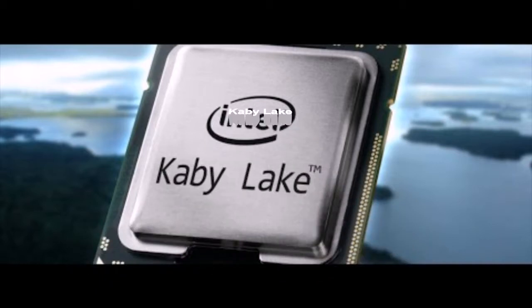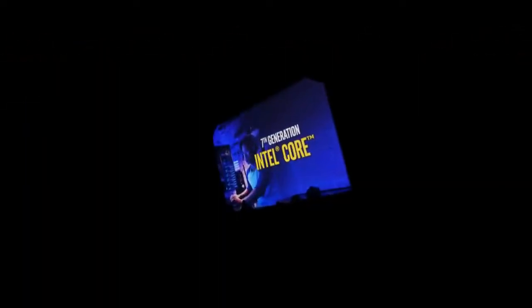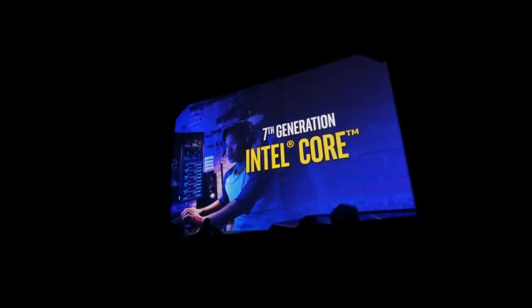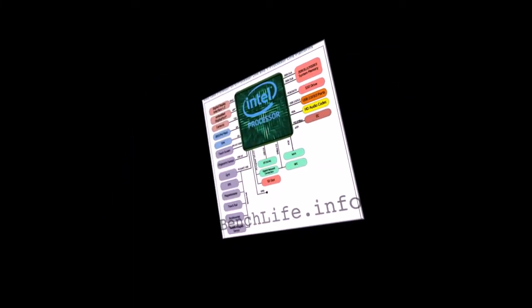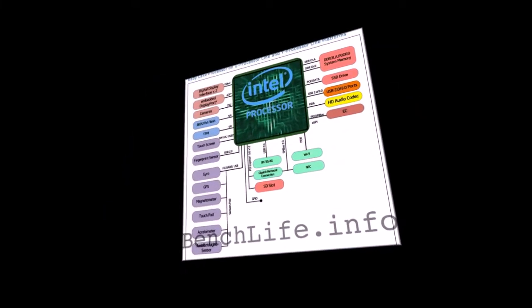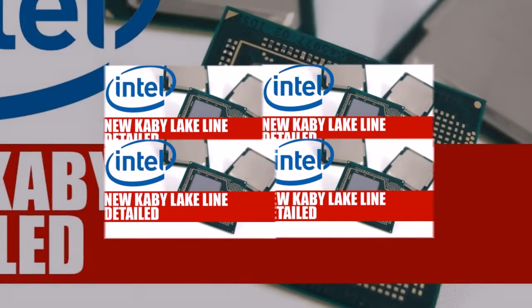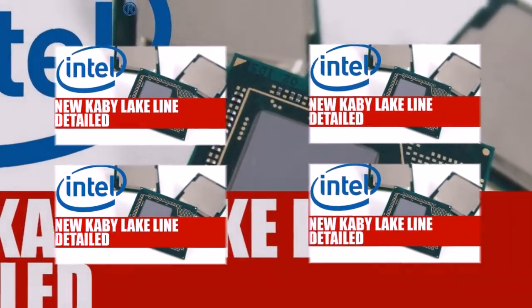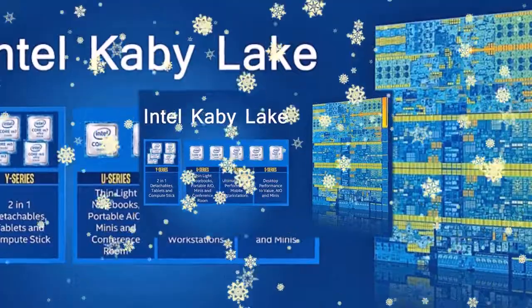Desktop processors Kaby Lake will be on sale until the new year. Until recently it was believed that the desktop processors Intel Core 7th generation, Kaby Lake S, will be presented January 5th at the Consumer Electronics Show CES 2017, and soon after the announcement of the Core i7-7700K, Core i5-7600K and other models make their debut in the retail market. Any alternative information about the timing of the presentation of the new CPU has not yet been reported.